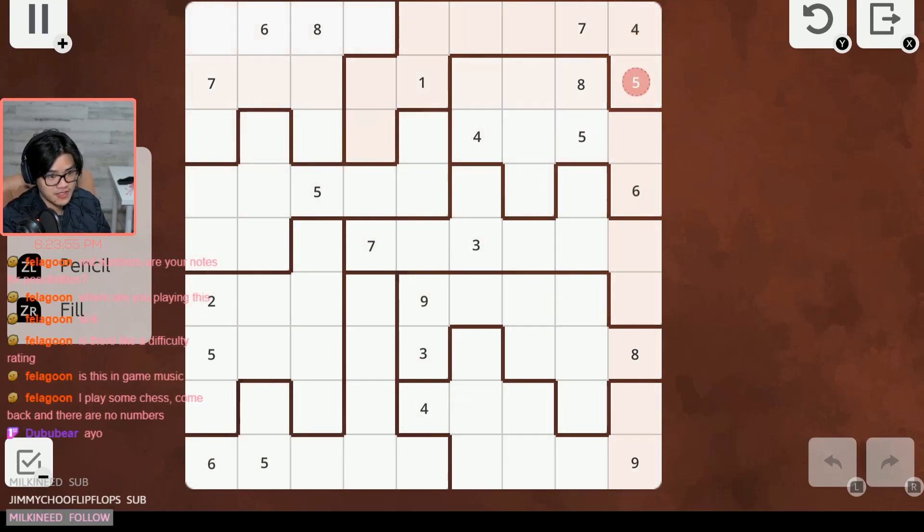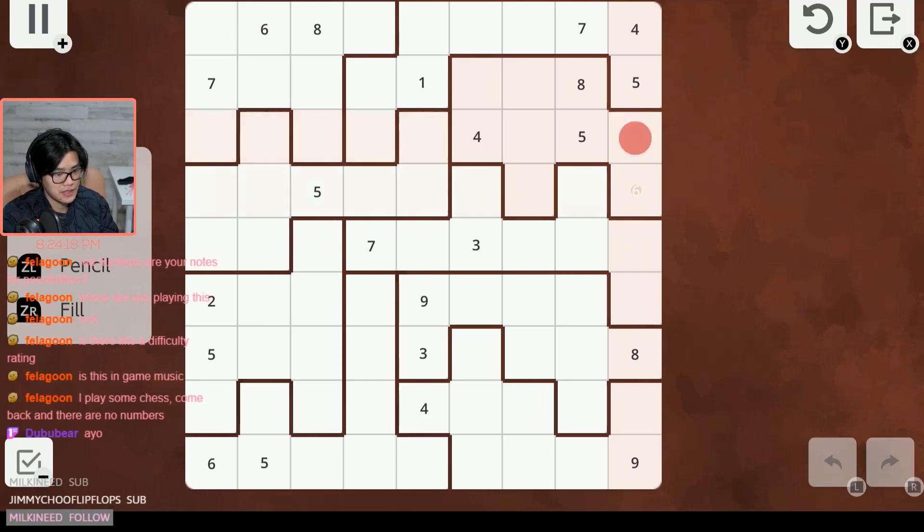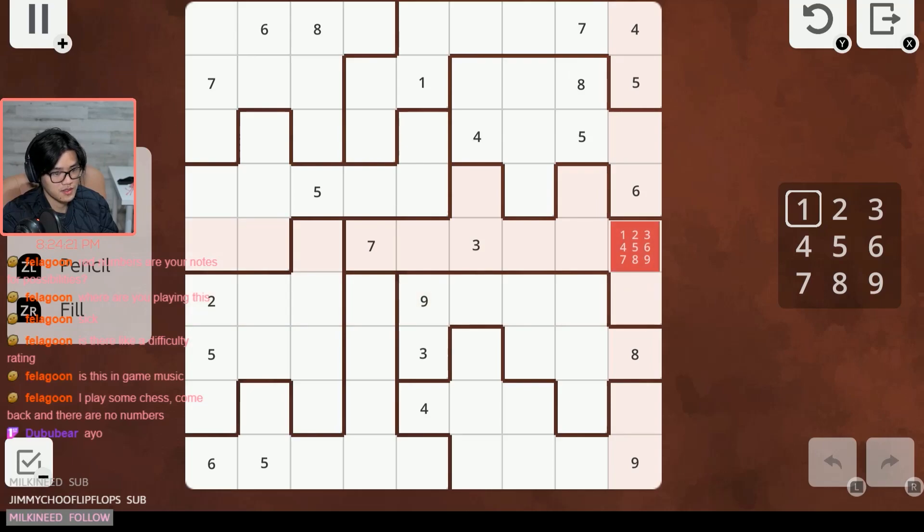I'm immediately drawn to this column over here — it has a lot of spaces filled in already. Let's see if we can fill in a one. We don't know yet for one or two. A three is in this box so it cannot be here, but it can still be here.